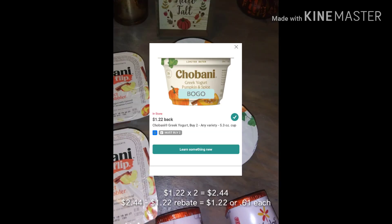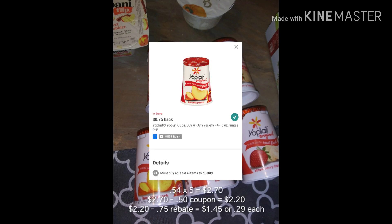This is the Chobani Greek cups, which is similar to the flip rebate — buy two at $1.22 each and get back a $1.22 rebate, or 61 cents each.